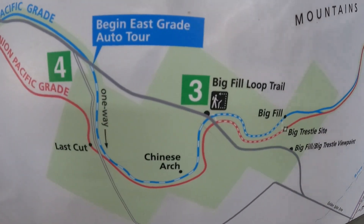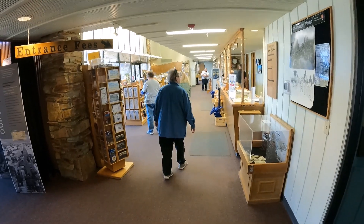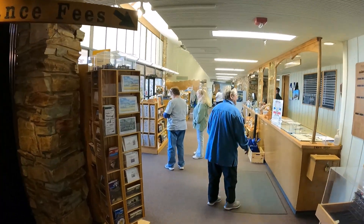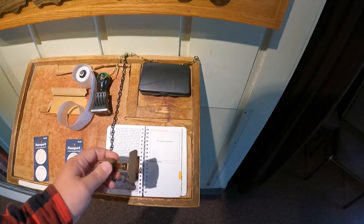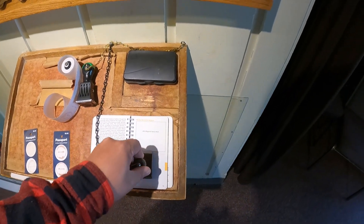You can also visit the Chinese Arch and the big trestle site and the big fill. Here is the gift shop — be sure to buy some souvenirs while you're here and support the national park system. And if you're a national passport stamp geek like me, just make sure you get stamped.